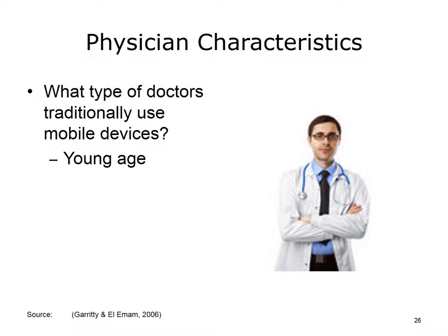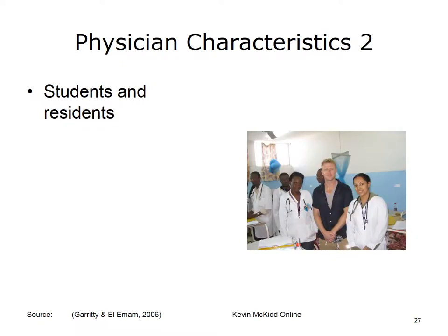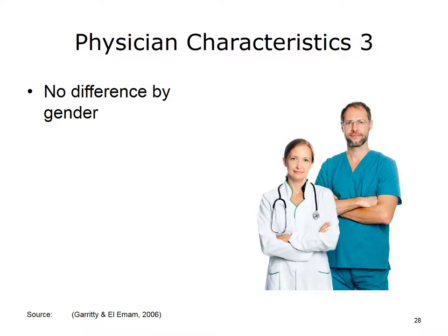What are some physician characteristics associated with the use of a mobile device in medical practice? First, not surprisingly, younger doctors are more likely to use mobile devices. This is similar to the fact that younger people in society are more likely to use electronic gadgets in general. Medical students and physician residents or doctors still in training are also more likely to use mobile devices, but those in training tend to be younger as well. Many studies also found that there were no differences by gender in terms of whether males or females are more likely to use mobile devices in medical practice.